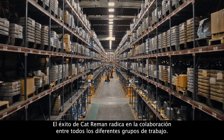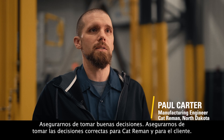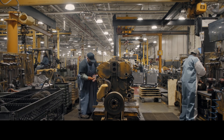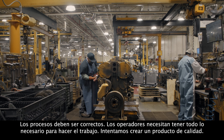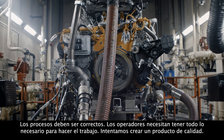Cat Reman success is in the collaboration between all the different work groups, making sure we make good decisions, making sure we make the right decisions for Cat Reman and the customer. The processes need to be correct. The operators need to have everything they need to do the job. We're trying to create a quality product.